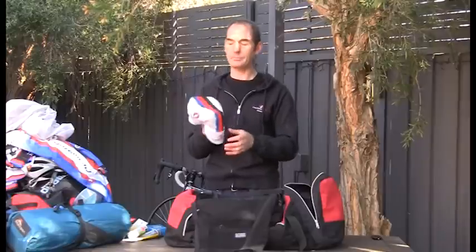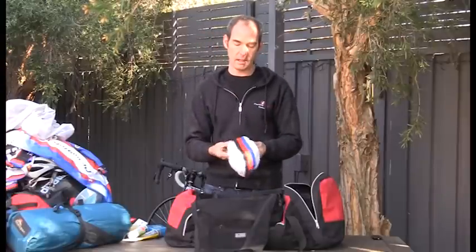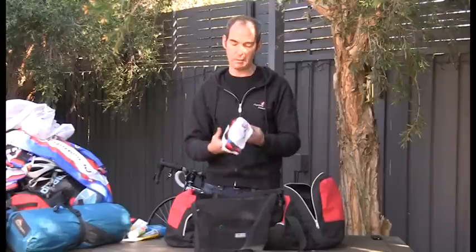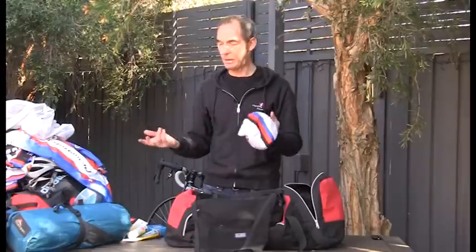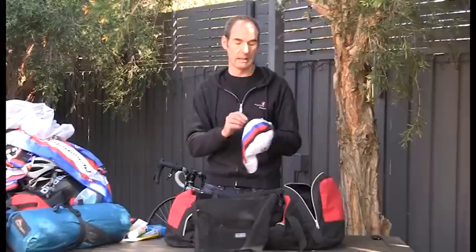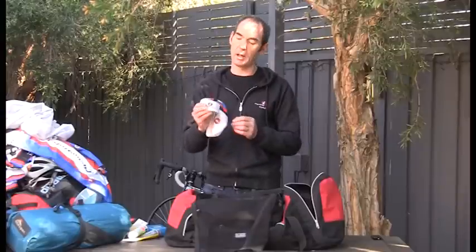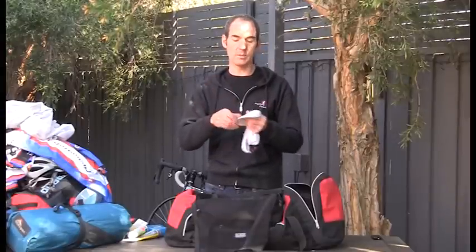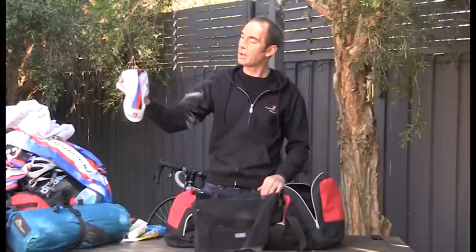A cycling cap is something I wear in both really cold and really hot conditions. In the cold it acts as an insulating layer under my helmet. In the heat it serves two purposes: it helps prevent sunburn through the holes in modern helmets, and it wicks away sweat — instead of sweat running into my eyes, the cap wicks it to the peak and drips it off the front, away from my face. You can also wear it after the event for sun protection.